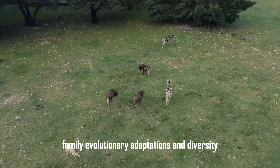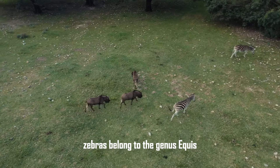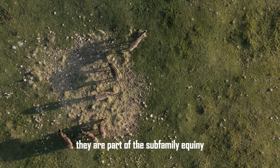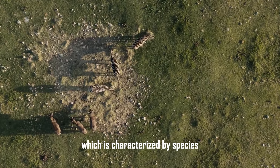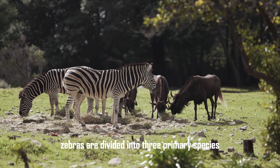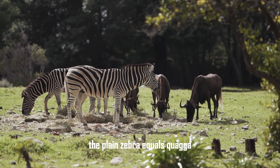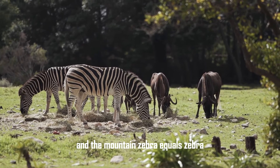Evolutionary adaptations and diversity. Zebras belong to the genus Equus, which also includes horses and donkeys. They are part of the subfamily Equini, characterized by species with a single toe on each foot. Zebras are divided into three primary species: the plains zebra (Equus quagga), the Grevy's zebra (Equus grevyi), and the mountain zebra (Equus zebra).